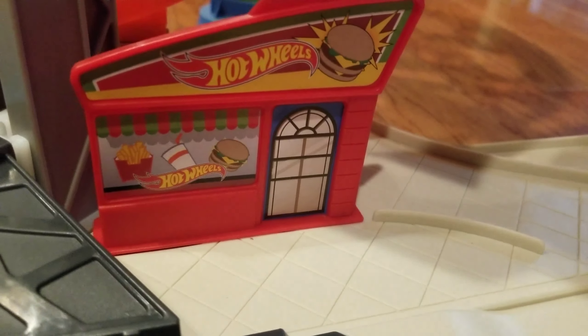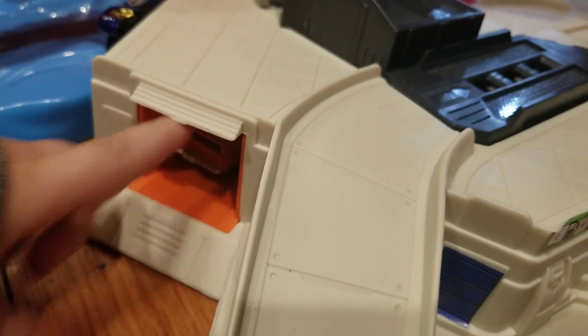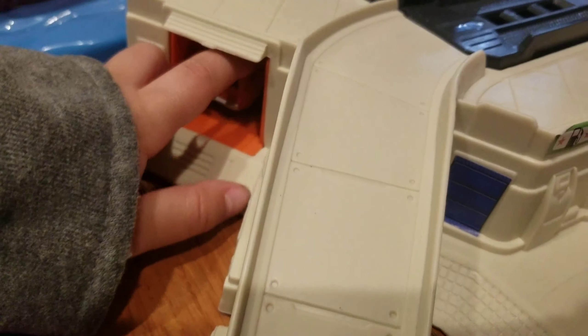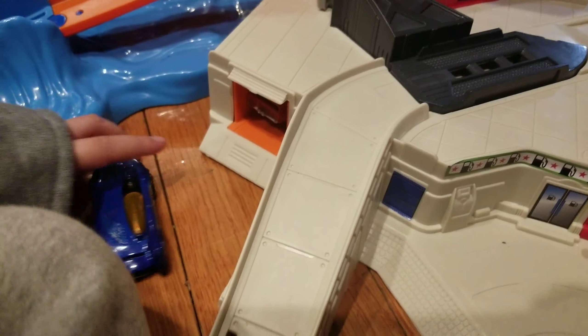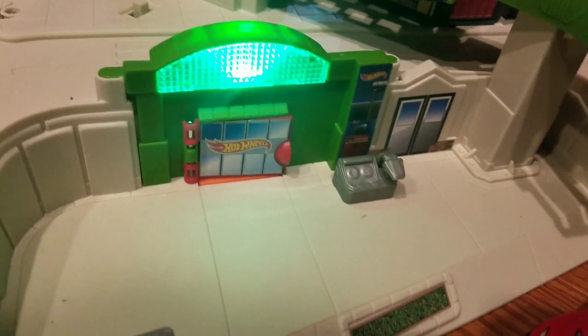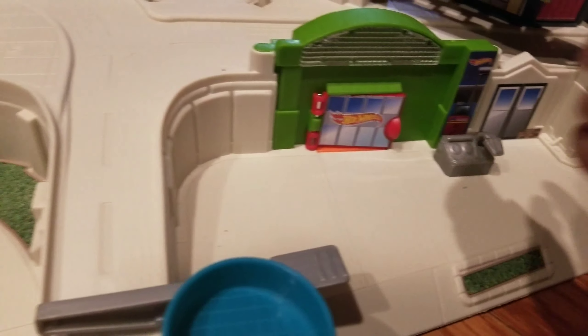And here's the Hot Wheels Hamburger Shop. You can get a hamburger, french fry, and salt over there. Oh, there's another secret compartment over there. What's over there? It's hiding. Can you get it? Looks like a big car is coming out. What's going on? Come on, do it again.